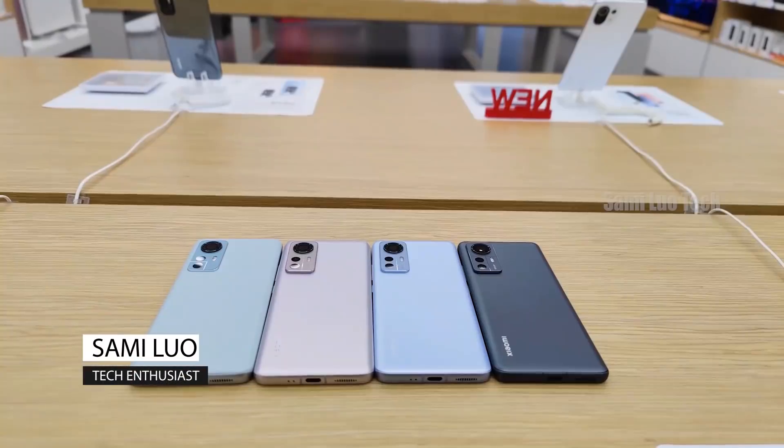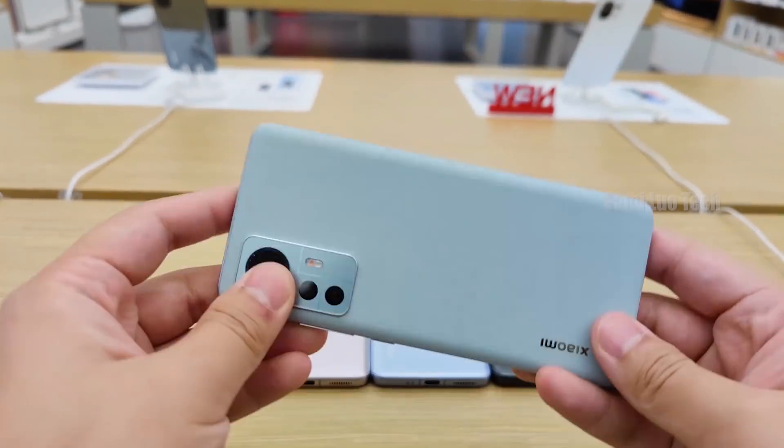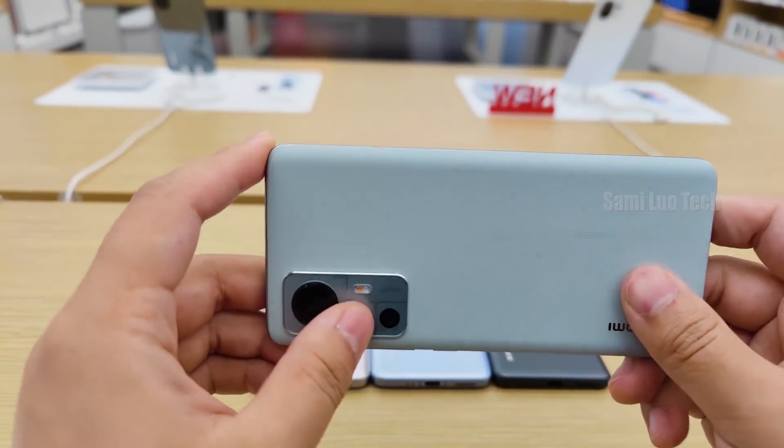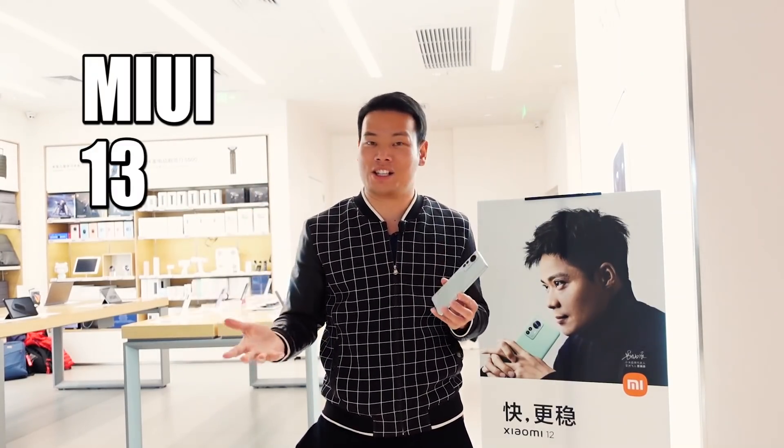Hey, what's up? Sami here. So yesterday I uploaded my MIUI 12 series phone unboxing and hands on — you can check it out if you are interested. But in this video, we are talking about the MIUI 13.